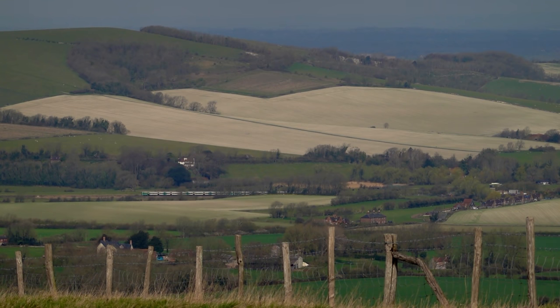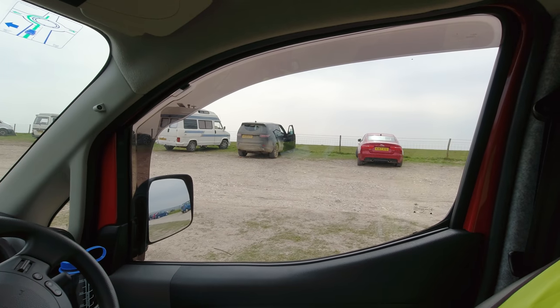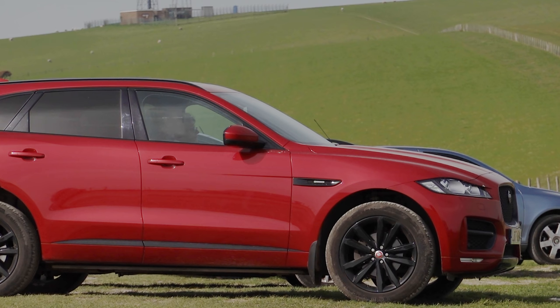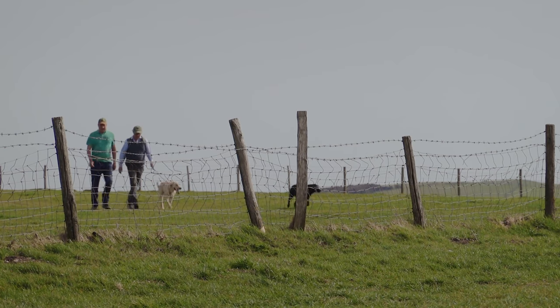The train from Eastbourne is on its way to Lewes. I wonder how many people are on that one? This dog's owner is on a phone call and it's been sat there patiently waiting for its ball to be thrown. People watching — it's one of the great pleasures of life and of course I used to do a lot of that in my work.